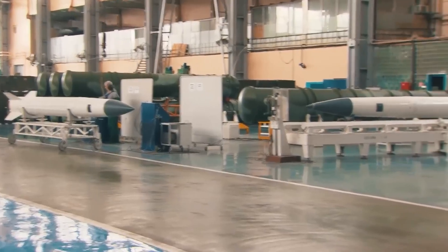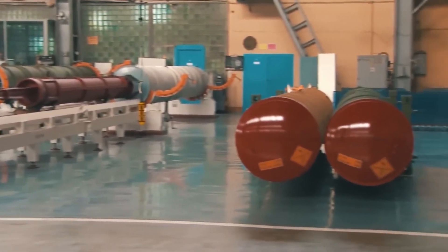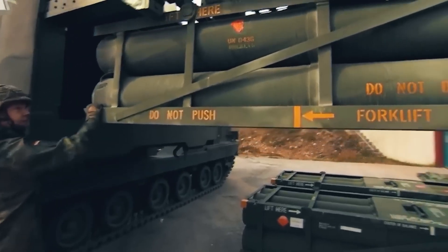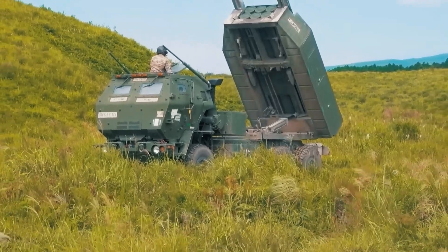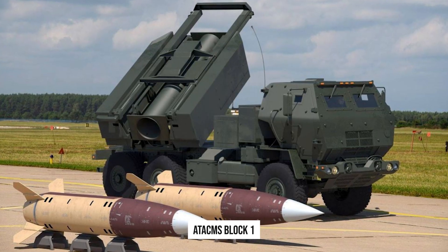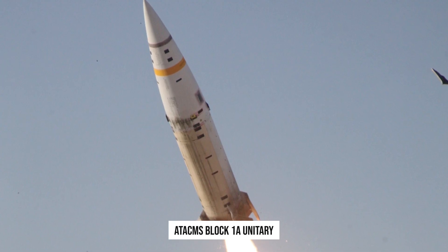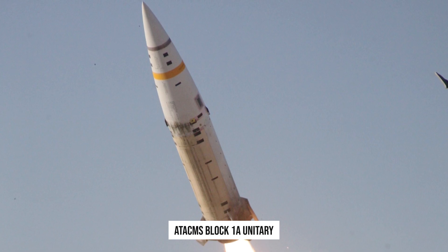The missile system has several different variations that determine the type of warhead and range. There are now three variants of the ATACMS in service with different countries: the Standard Block 1, the Extended Range Block 1A, and the Block 1A Unitary, used to break hard targets.